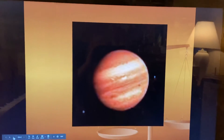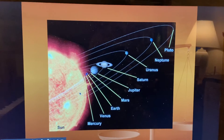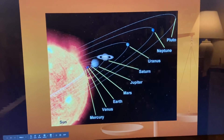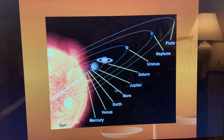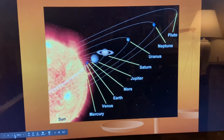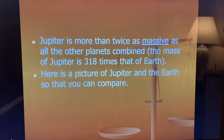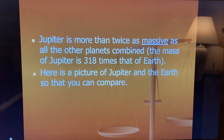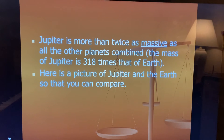There's a picture of Jupiter, and if you look here, Jupiter is right out here. You can see how large it is — it's the fifth planet from the Sun. Look how big it is. Jupiter is more than twice as massive as all the other planets combined. The mass of Jupiter is 318 times that of Earth.